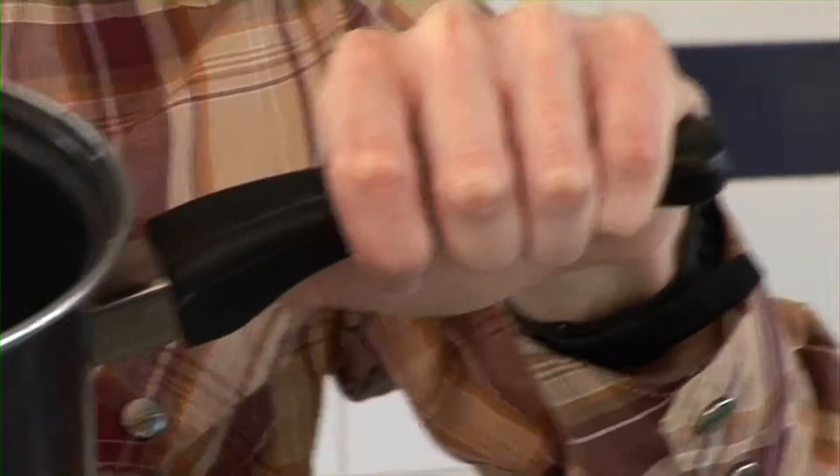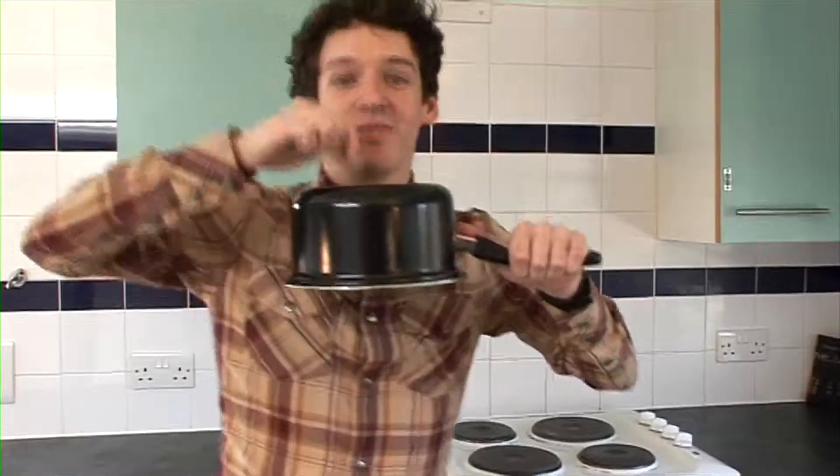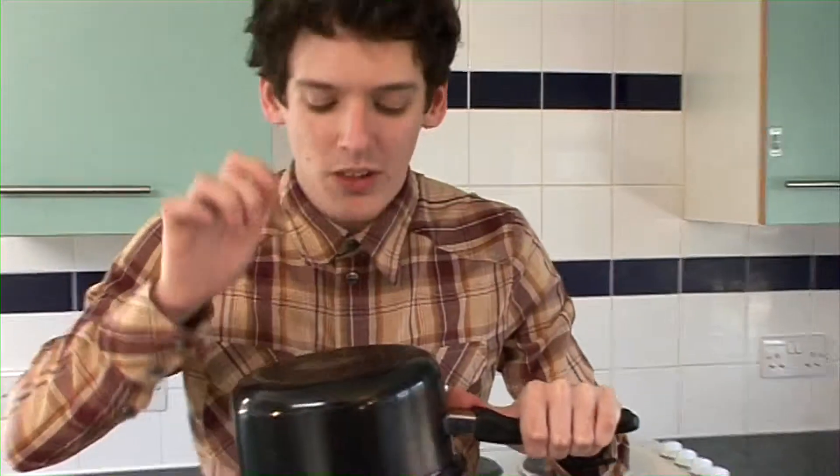A saucepan — again, a very versatile kitchen utensil. It's probably worth getting two or three saucepans of different sizes so you can have a few things on the go at once, like cooking pasta and a pasta sauce.